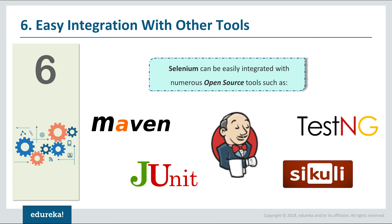The sixth reason why you should learn Selenium is because it can be easily integrated with a lot of open-source tools, such as Jenkins, TestNG, Maven, JUnit, Sikuli, and AutoIT. When these tools are integrated with Selenium, we can achieve full automation. This is where other tools lag behind.